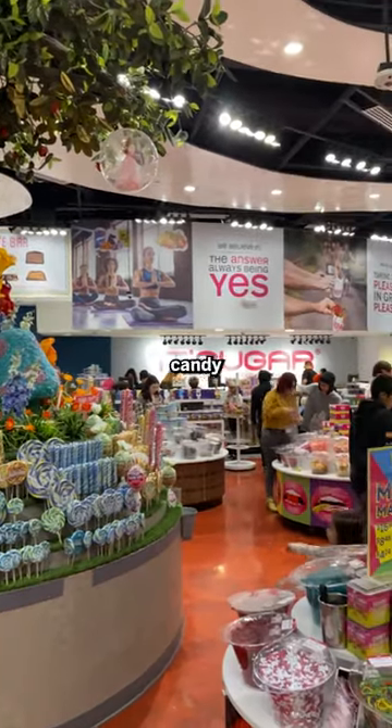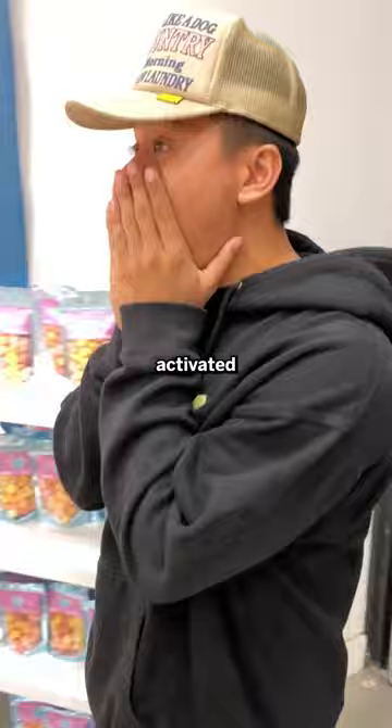What does $100 get you at a candy store? Let's get to it. As soon as I walk in, my sugar tooth was activated. Look how much candy this is — it feels like the Willy Wonka factory.